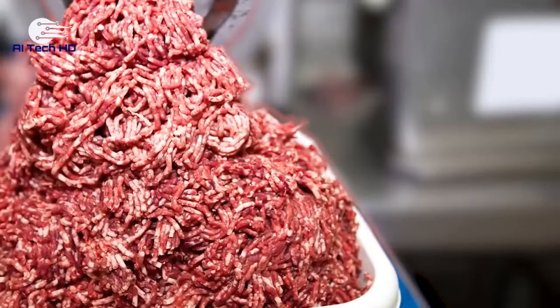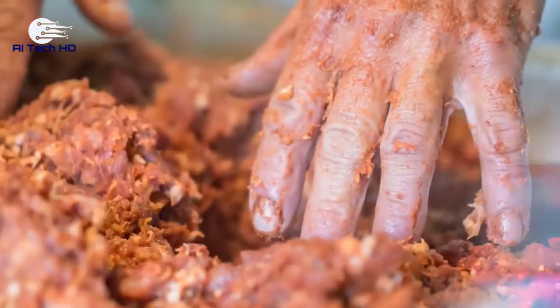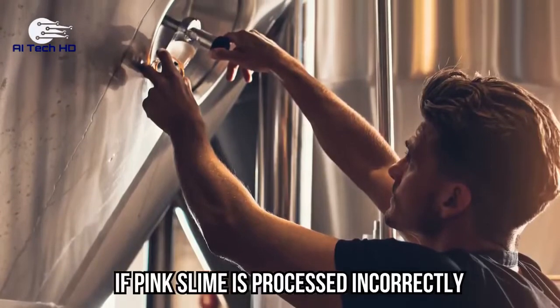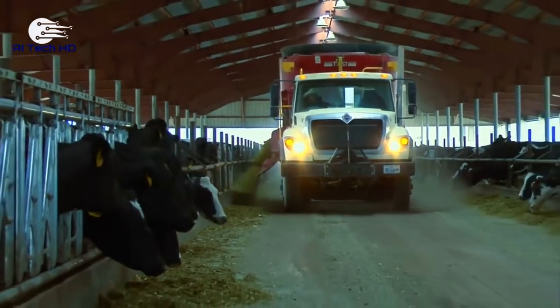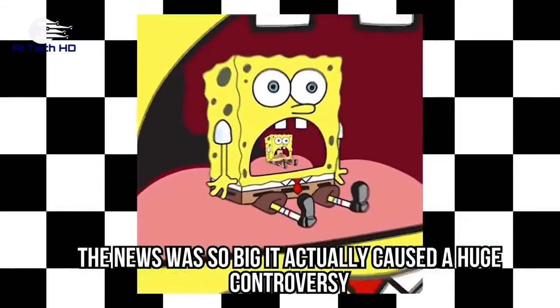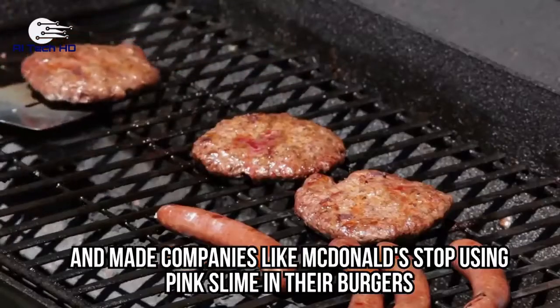Lean, finely textured beef, also known as LFTB, is made from beef chunks and trimmings that are exposed to bursts of ammonia, which eliminates bacteria. This proposes a question whether or not ammonia itself is a health hazard. If pink slime is processed incorrectly, it may contain harmful pathogens. In 2012, the U.S. ABC television network made disturbing discoveries about the packaged beef industry and went into a defamation lawsuit with Beef Products, Inc. The news actually caused a huge controversy and made companies like McDonald's stop using pink slime in their burgers.